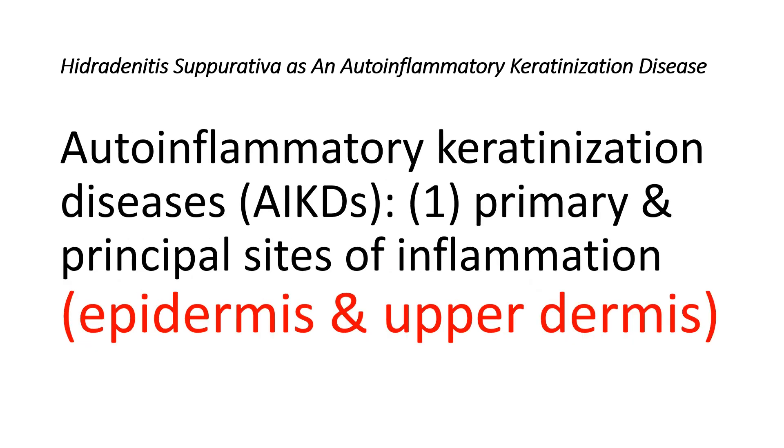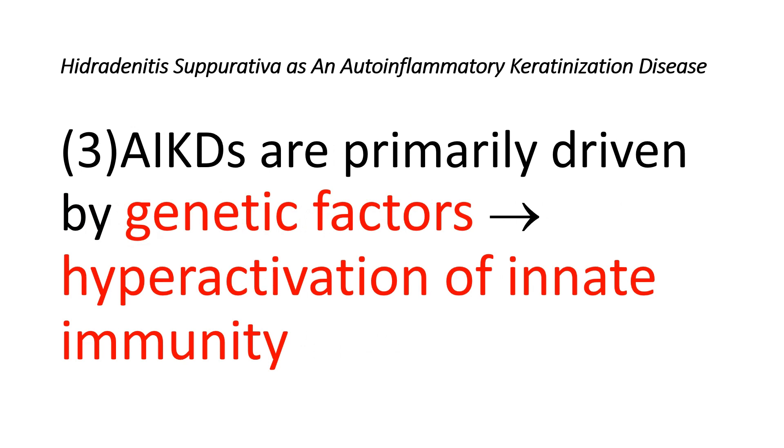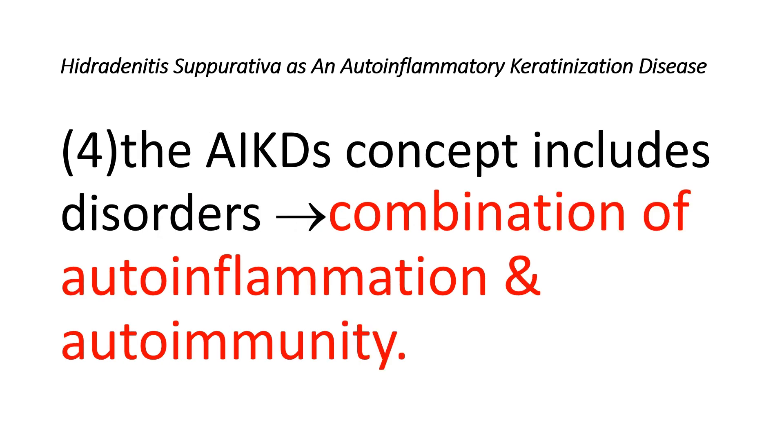Auto-inflammatory keratinization diseases fall under a newly introduced disease concept characterized by four aspects: first, the primary sites of inflammation are the epidermis and upper dermis; second, inflammation in the epidermis results in hyperkeratosis, the primary characteristic feature; third, they are driven by genetic factors leading to hyperactivation of innate immunity primarily within the epidermis and upper dermis; and lastly, this concept includes disorders characterized by a combination of auto-inflammatory keratinization and auto-immunity mechanisms.